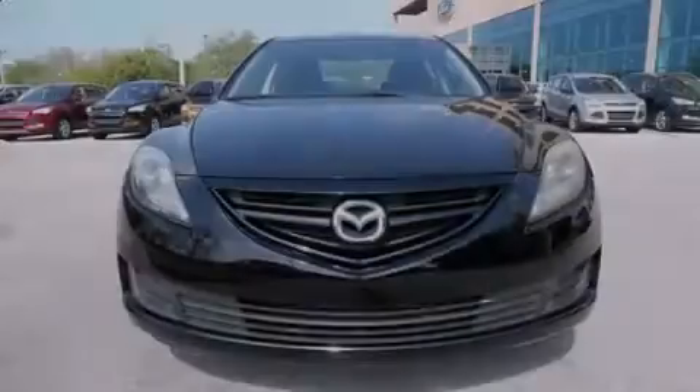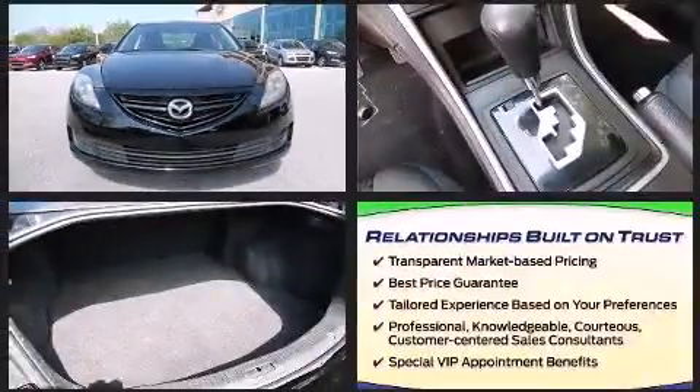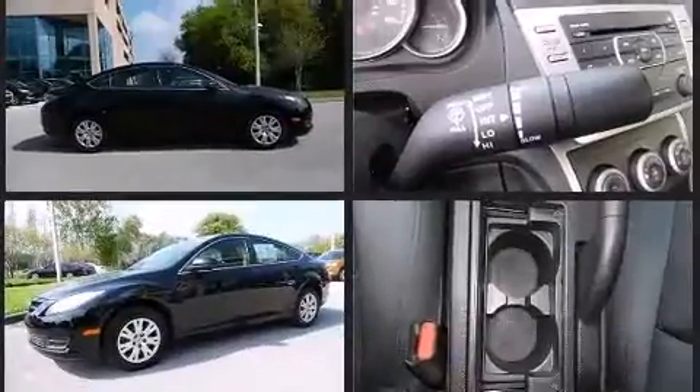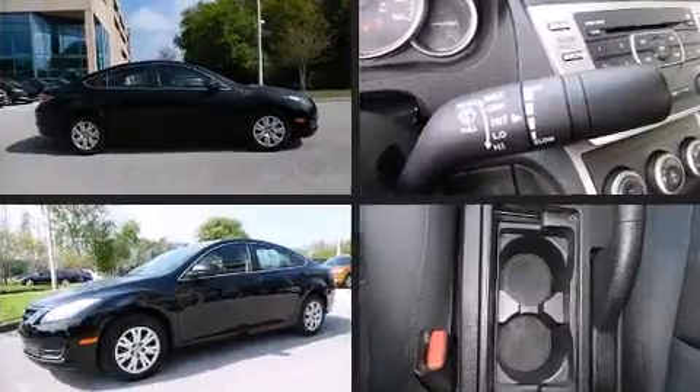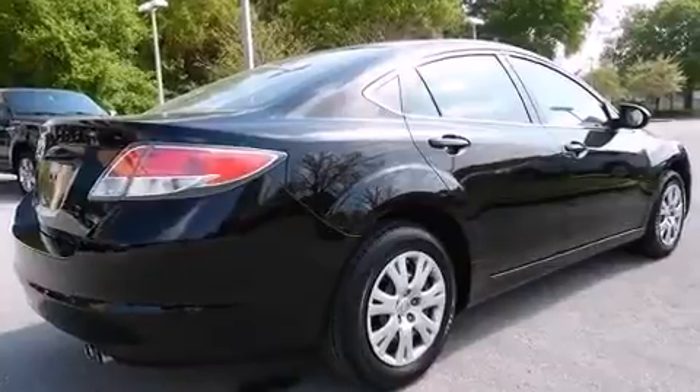Familiarize yourself with a 2011 Mazda Mazda6. This four-door, five-passenger sedan has just over 80,000 miles. Smooth gear shifts are achieved thanks to the 2.5-liter four-cylinder engine, and for added security, dynamic stability control supplements the drivetrain.